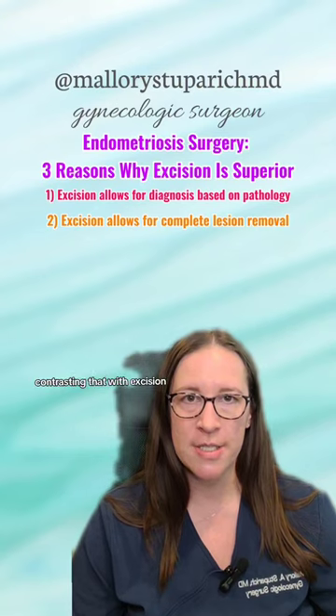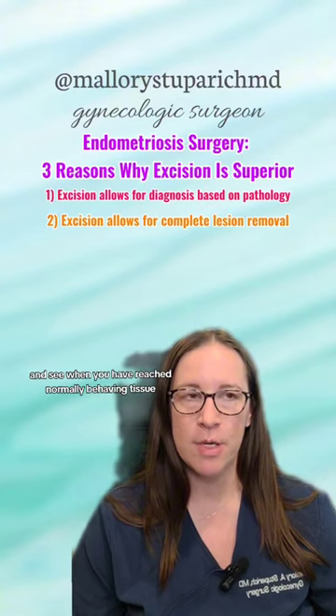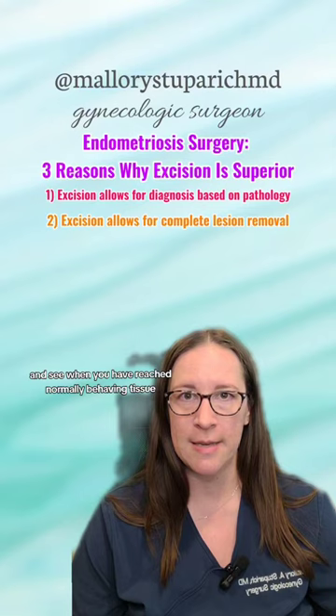Contrasting that with excision, you have the ability to remove the disease entirely and see when you have reached normally behaving tissue.